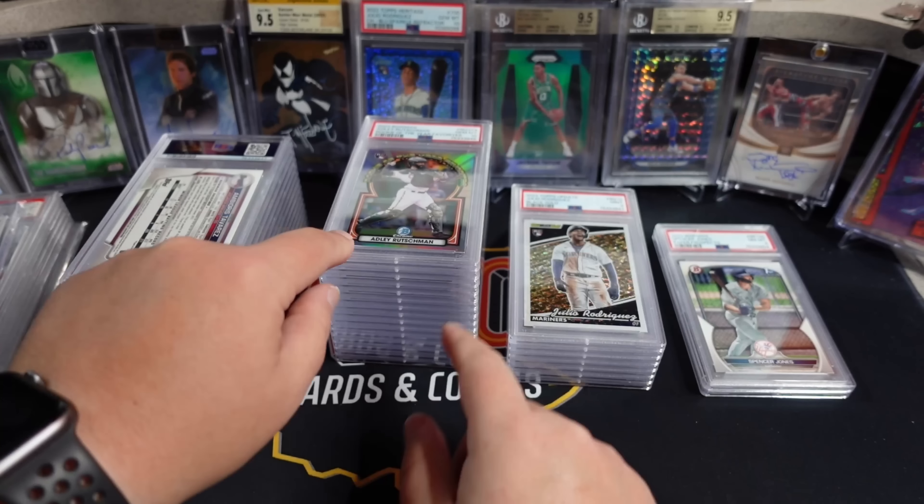Last but not least, the J-Rod Blue Sparkle. This also got a 9 - I am not surprised. I thought this was borderline, I kind of had a feeling it was going to 9. There was a little bit of surface stuff on it, and also the back centering was way off - usually they let that slide, but the combination of the small surface line and the back centering was probably enough. The corners actually look pretty good. This probably nets out to about a wash based off what I paid for the card. I may actually just keep this one - I really like this Blue Sparkle card and think it's one of the nicer looking rookies.